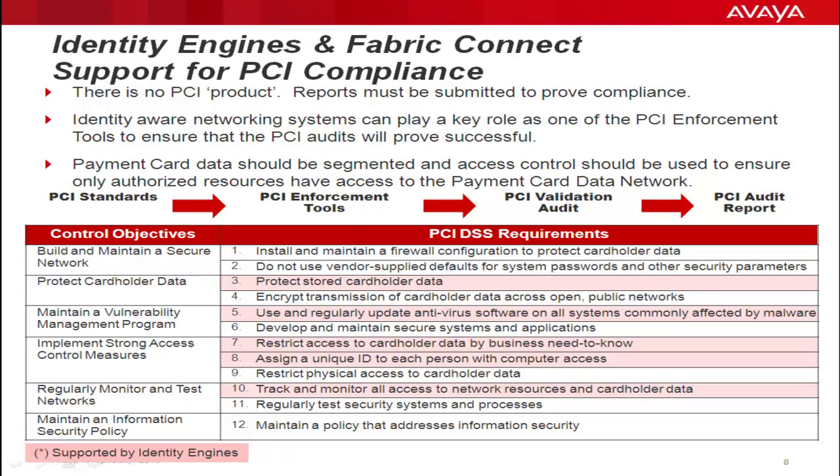Avaya's Fabric Connect architecture, based on an enhanced version of IEEE 802.1 AQ Shortest Path Bridging, uses an advanced application control broker element known as Identity Engines. When used in tandem with Fabric Connect, Identity Engines becomes a very powerful PCI enforcement tool that can address the whole area of network segmentation as defined in Appendix D for PCI DSS compliance. Its use also complements and simplifies PCI audit requirements.